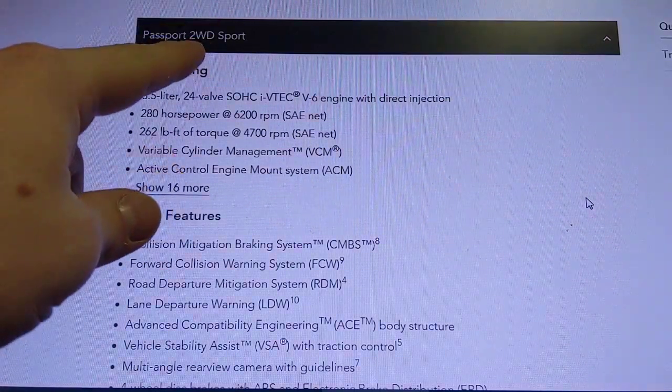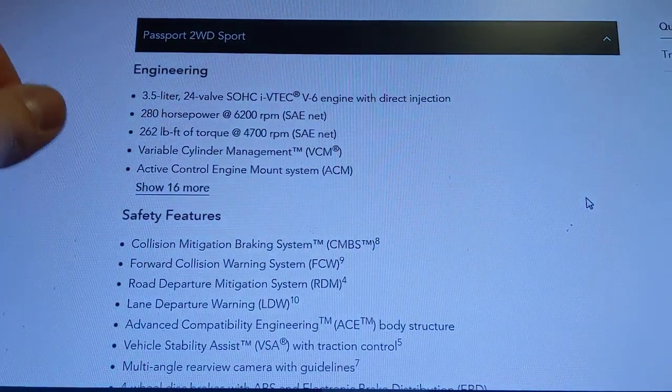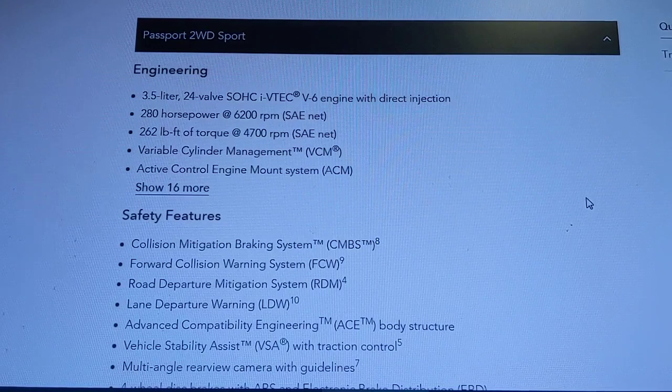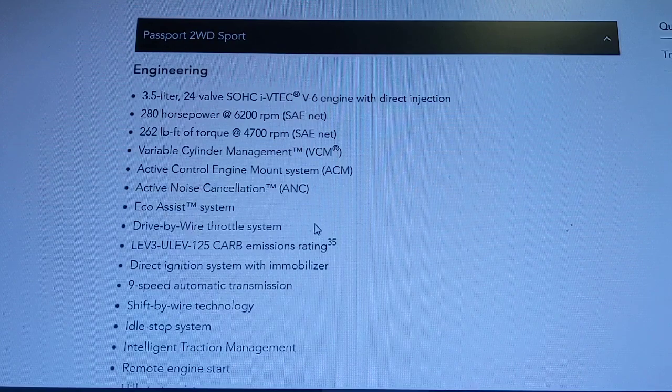Starting with the Sport model — this is a two-wheel drive model with a 3.5-liter V6, the same engine you'd find in the Pilot. It puts out 262 pounds of foot torque and has variable cylinder management, which will shut down cylinders as needed to help improve gas mileage.